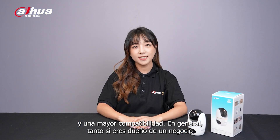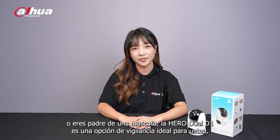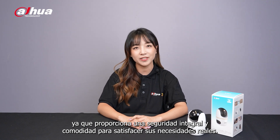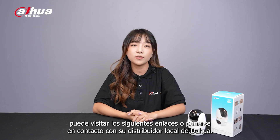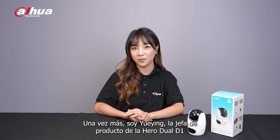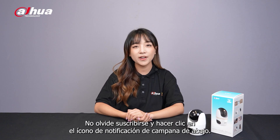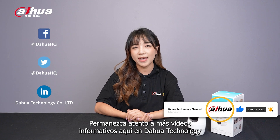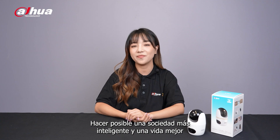Overall, whether you are a business owner or a pet owner, the Hero Duo D1 is an ideal monitoring option for you, as it provides all-around security and convenience to meet your actual needs. For more information about our products, you can visit the links below or contact your local DaHua retailer. Once again, I'm Yue Ying, the product manager of Hero Duo D1 and also your helpful and friendly DaHua assistant. Don't forget to subscribe and click the bell notification icon below. Stay tuned for more informative videos right here at DaHua Technology, enabling a smarter society and better living.